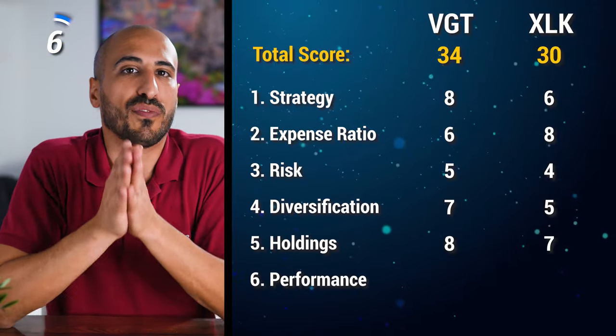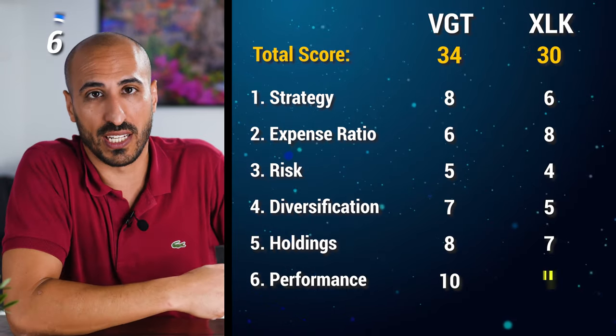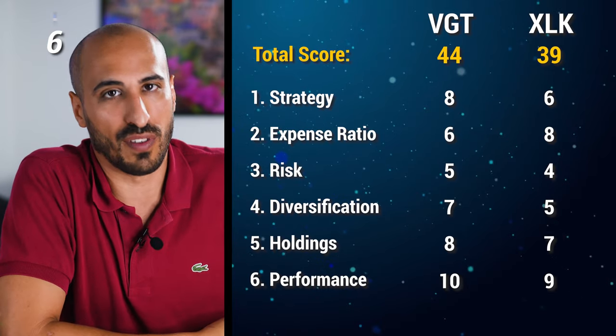QQQ grew with an average of 18% per year in the last 10 years, while VGT and XLK grew around 20% — only 2% more — but that actually causes your wealth over 10 years to grow around 25% more. That is why with investing, both when it comes to performance and fees, a small difference in annual value creates a big difference in the long term. So even when it comes to performance, VGT wins, earning 10 points versus 9 for XLK, making VGT the overall winner with 44 points against 39 for XLK.